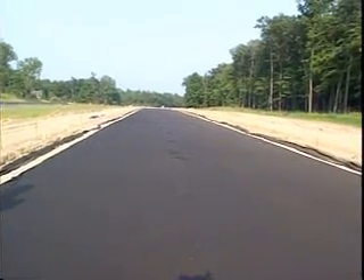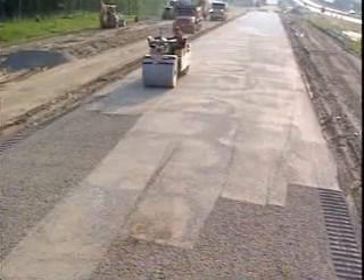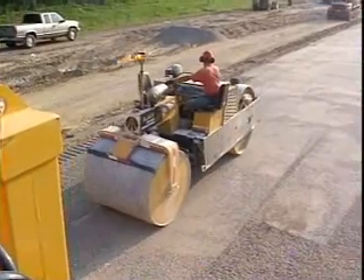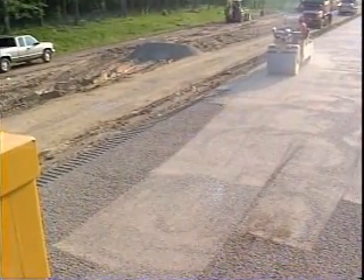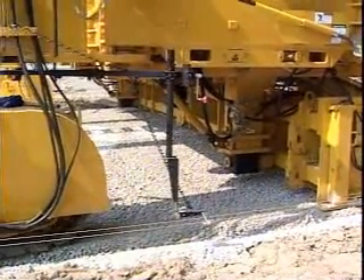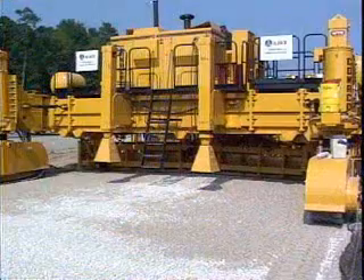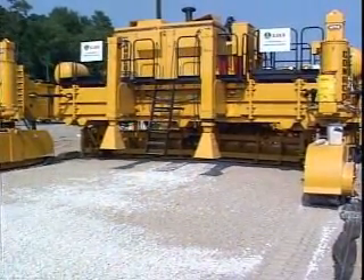The aggregate was placed over a geotextile fabric at 32 feet wide, about 10 meters. A roller compacted the base material. The width was then changed and the PS 4000 was ready for placing concrete the next day.